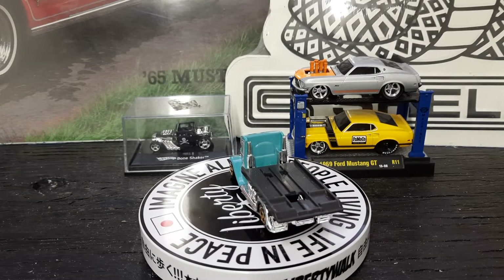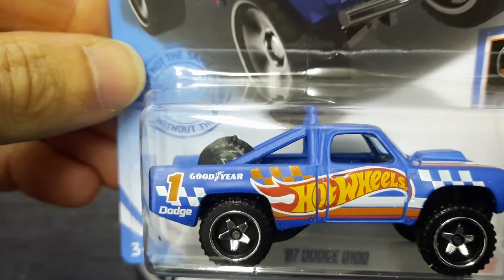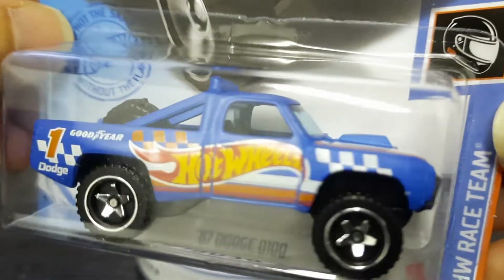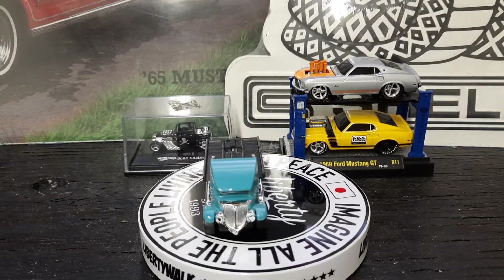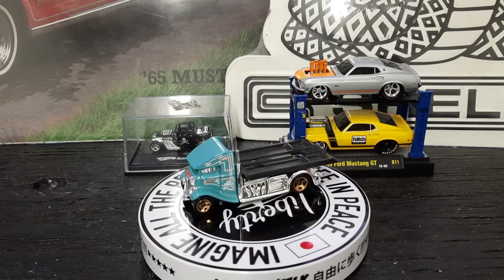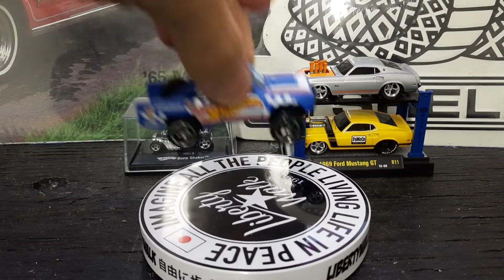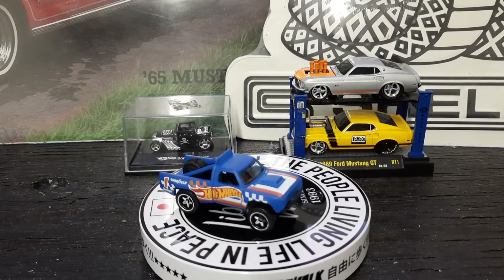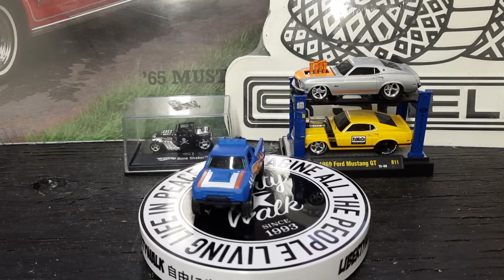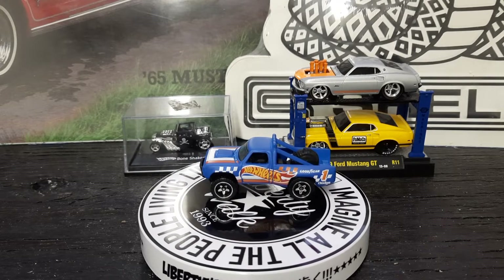Up next is the '87 Dodge D100 Baja truck. Got number one on it, Goodwrench, Goodyear, Dodge on the side, got the spare tire in the back for the dunes. Let's open this bad boy up and see what it looks like on the turner. Bam — another lifted one. Hot Wheels livery on it, got the hood scoop on it, little push bar, light bar on top, spare tire, got the old roll cage in it. Another nice casting there.